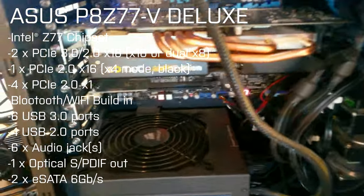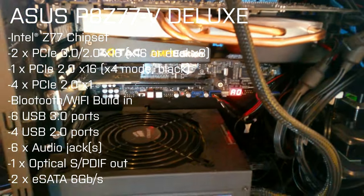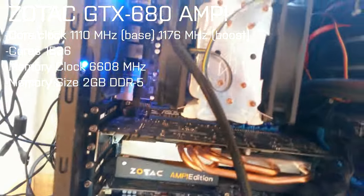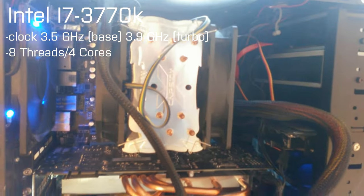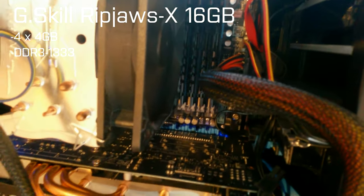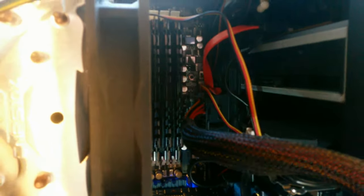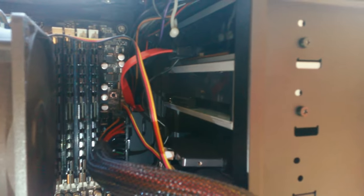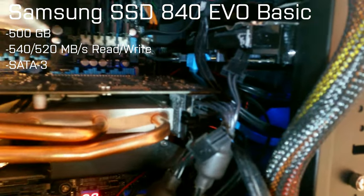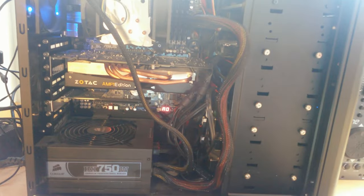I've got an Asus P8 Z77-V Deluxe motherboard, a Zotac GTX 680 AMP edition — so it's overclocked by the manufacturer. I've got an i7-3770K processor with some cooling on top, 16 gigabytes of DDR3 RAM, as well as loads of drives. There's a Blu-ray LightScribe device on top, another optical drive, an SSD, another hard drive, three more hard drives, and another SSD. I've got about seven terabytes of space for recording.